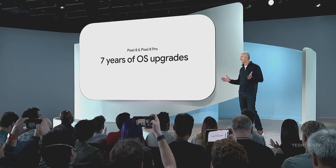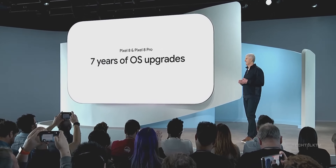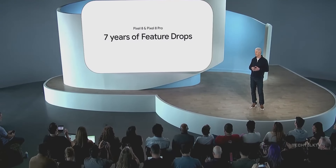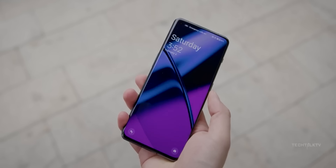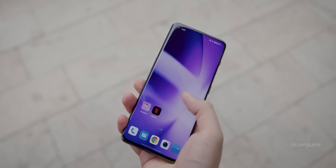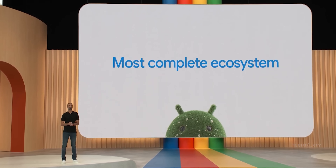This move echoes Google's recent announcement for their Pixel 8 lineup, pushing the industry standard to new heights. And this is a big deal because with Samsung now also on board, it's likely that other manufacturers, both large and small, will feel the pressure to follow suit and extend their software update strategies.